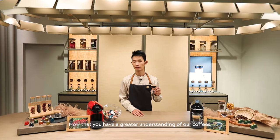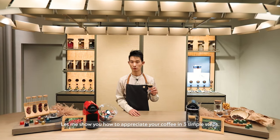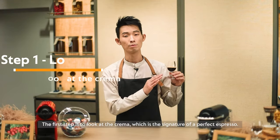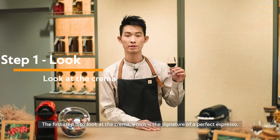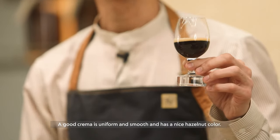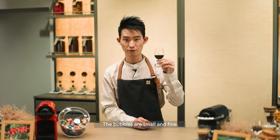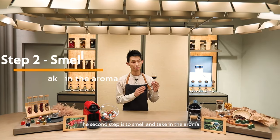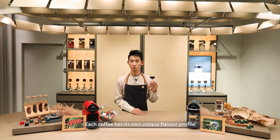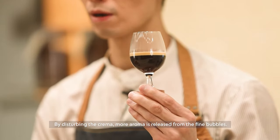Now that you have a greater understanding of our coffees, let me show you how to appreciate a coffee in three simple steps. The first step is to look at the crema, which is the signature of a perfect espresso. A good crema is uniform and smooth and has a nice hazelnut colour, with small and fine bubbles. The second step is to smell and take in the aroma — each coffee has its own unique flavour profile. By disturbing the crema, more aromas are released from the fine bubbles.